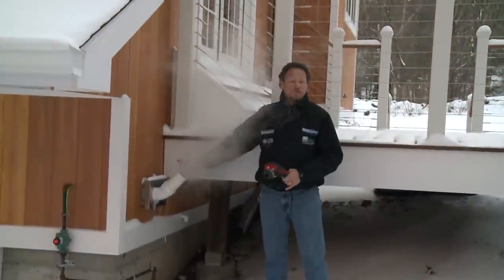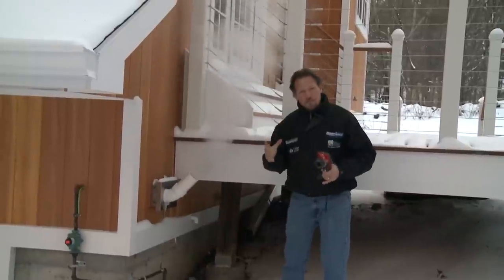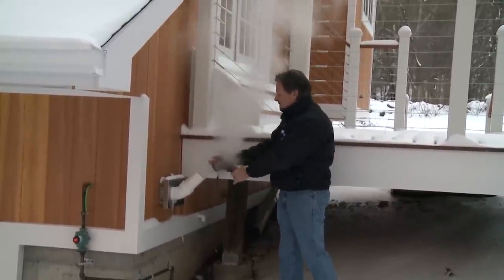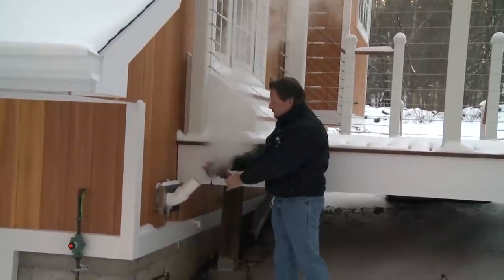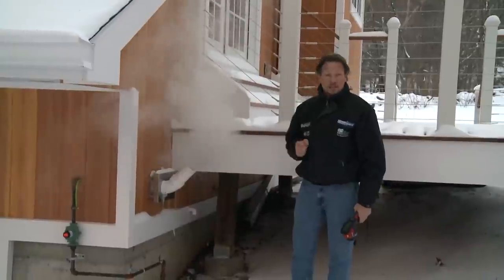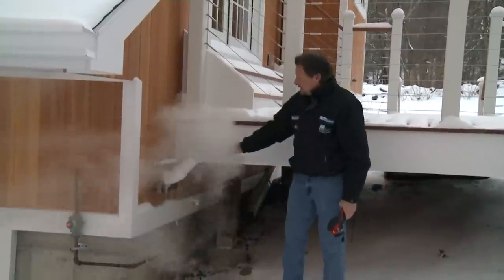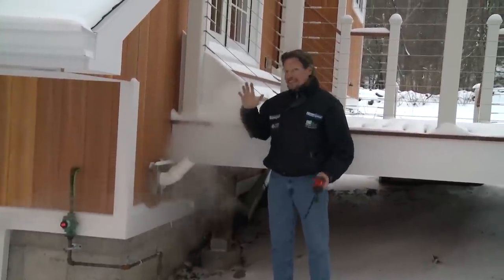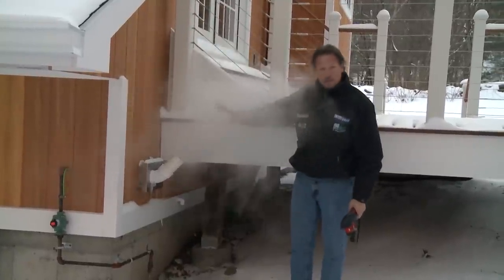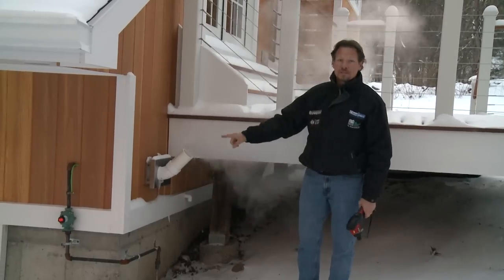This is the chimney from the high efficiency wall-hung boiler that's heating those radiant floors. It's so efficient that the exhaust it's putting out is only 94 degrees compared to 420 degrees that might go up a chimney from a standard efficiency combustion appliance. And this is not smoke — this is just steam. It is 10 degrees out right now, that's why there's so much steam. Normally you wouldn't have this much steam, but it's very efficient, so we can exhaust it through the sidewall of the building.